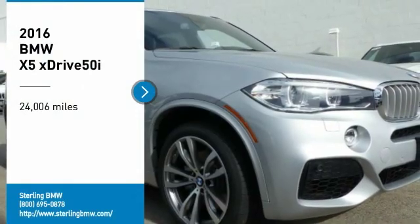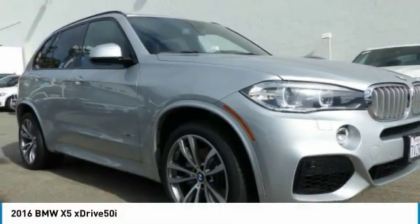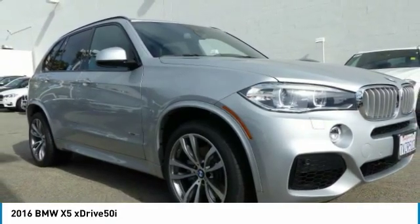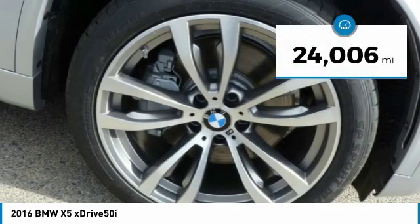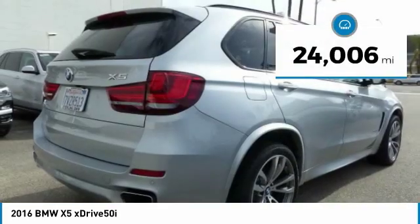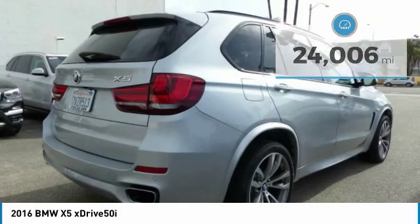We are pleased to show you the 2016 X5. The BMW X5 is an award-winning performance, space, and efficiency vehicle. This vehicle has less than 25,000 miles. Here are some of this vehicle's great options.